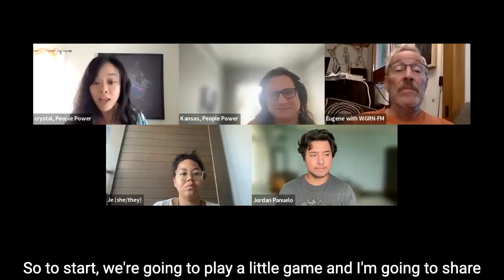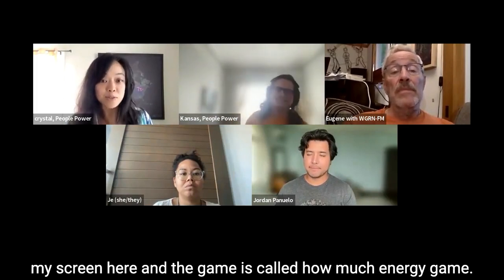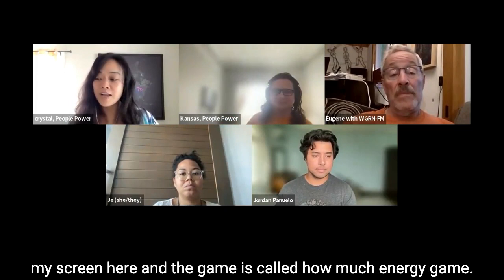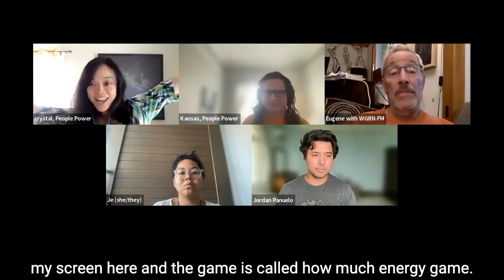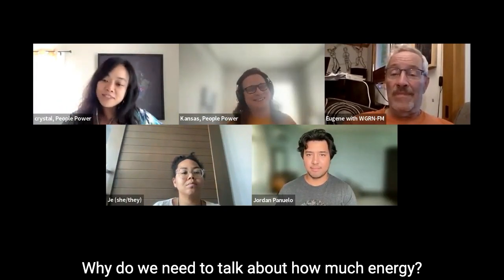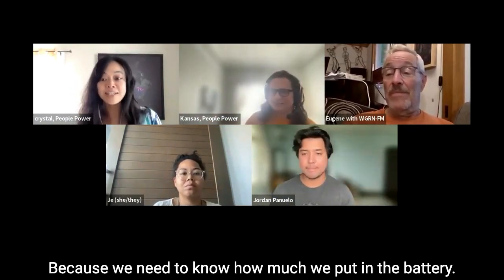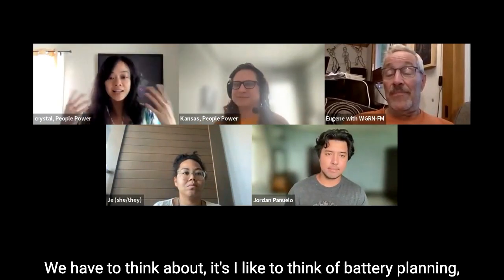To start we're going to play a little game and I'm going to share my screen. The game is called 'How Much Energy.' Why do we need to talk about how much energy? Because we need to know how much we put in the battery — we have to think about it.